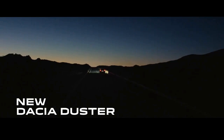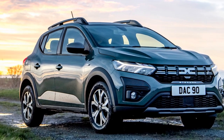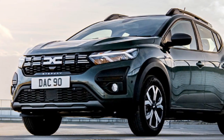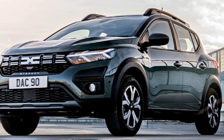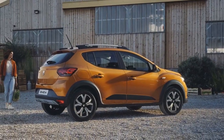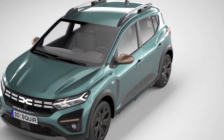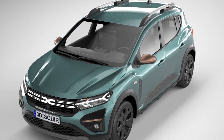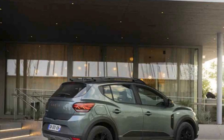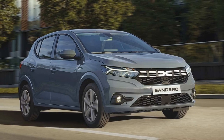Cons: 1. Basic interior — while functional, the interior materials and features may feel somewhat basic and lack the premium feel found in more expensive cars. 2. Limited advanced technology — the infotainment system is simple and may not offer all the advanced tech features and connectivity options available in higher-priced vehicles. 3. Modest performance — the Dacia Sandero is not designed for high-performance driving, so enthusiasts seeking a thrilling experience may find it lacking. 4. Limited trim options — the range of available trim levels and optional features may be more limited compared to other manufacturers, which could limit customization options.